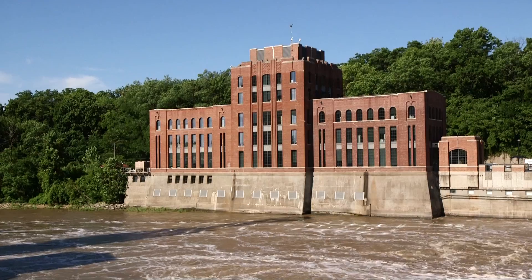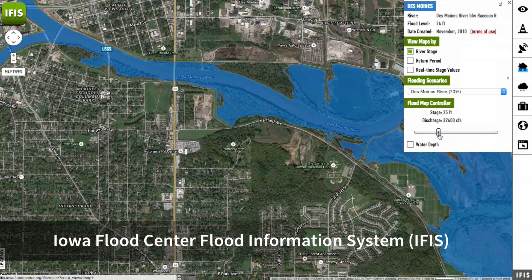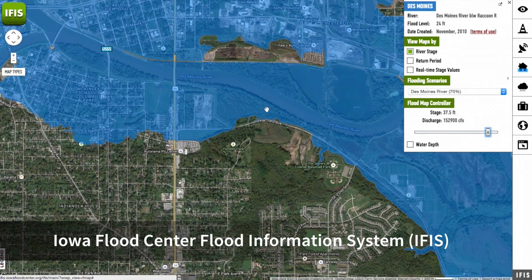The Iowa Flood Center is one of the primary planning tools for water resources management for the state of Iowa. We combine our knowledge of science with things that are immediately useful to the general public. And this is where the excitement and fulfillment is.